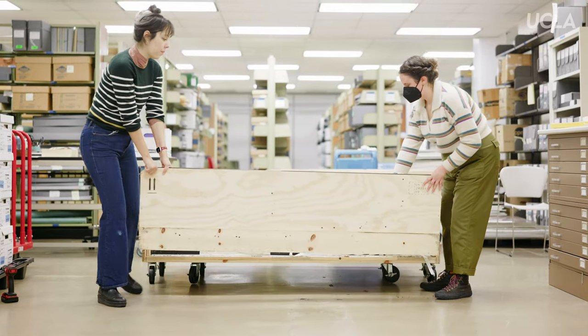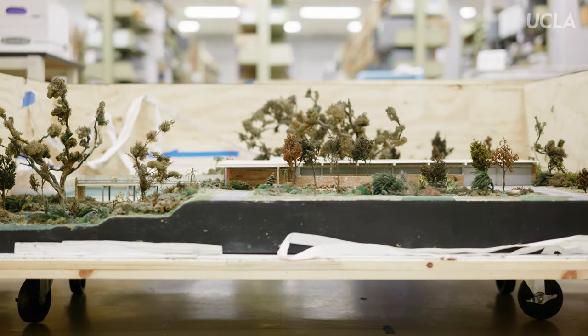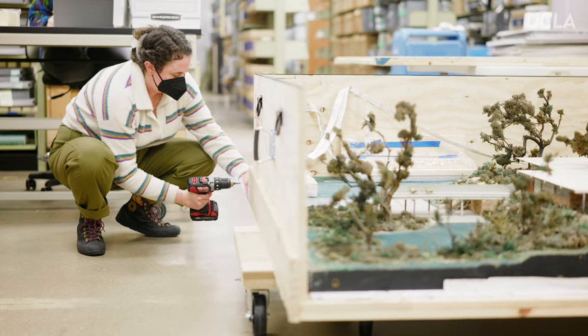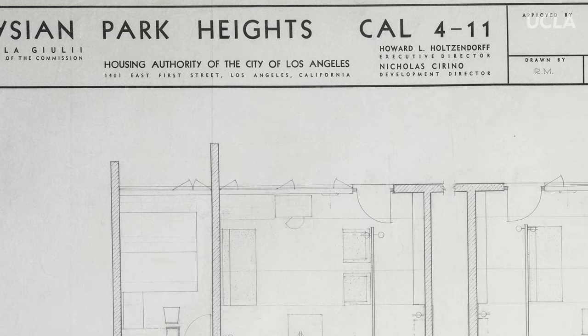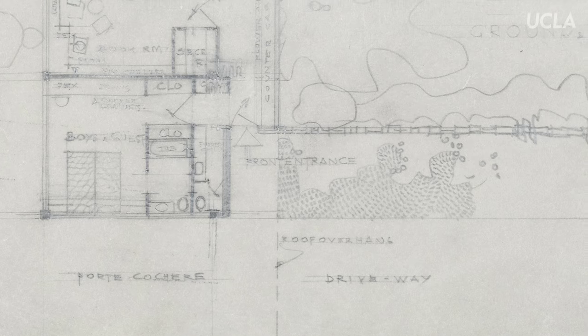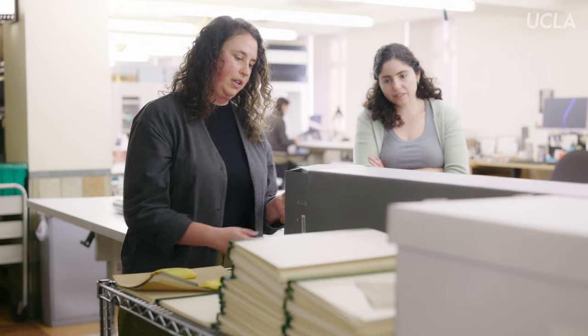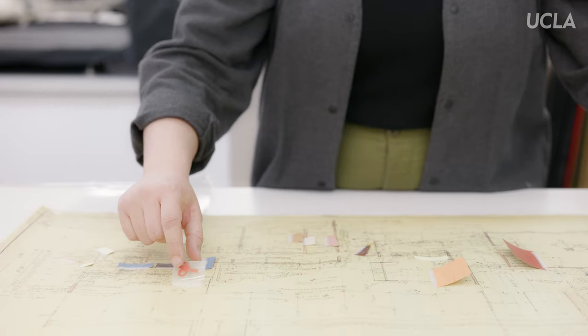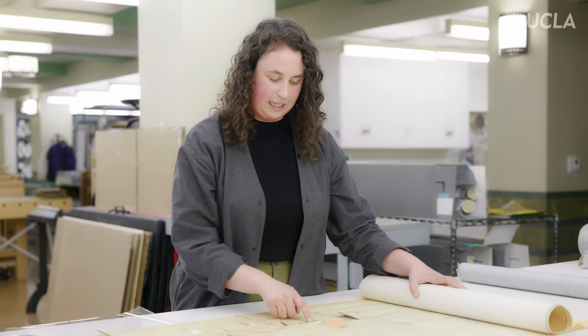We are entrusted with the physical care of all the collections, and they come in all formats. Here in the preservation department, we collaborate with people all over the library to make sure that we're preventing damage and preserving the material as long as possible. It's hard to predict what can be done with access to an archive like this — journalists, practicing architects, and historians of a number of different domains will find important material here.